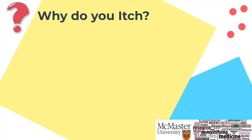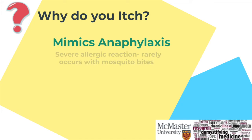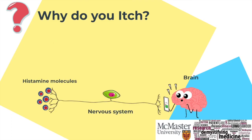Histamines, as mentioned earlier, are your body's natural ways to mimic anaphylaxis, which is just an elegant word for an allergic reaction. They are neurotransmitters, meaning they work in your nervous system and send messages to your brain that a reaction is occurring in your body, causing you to itch.